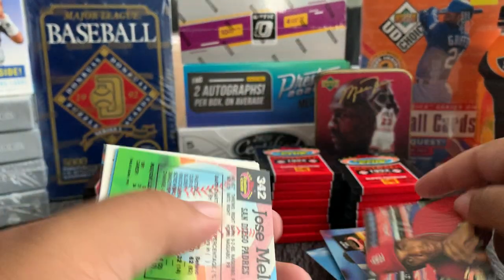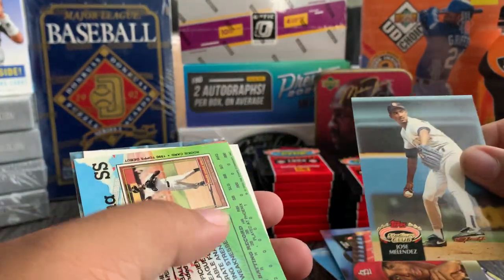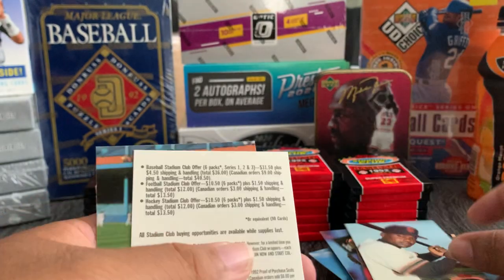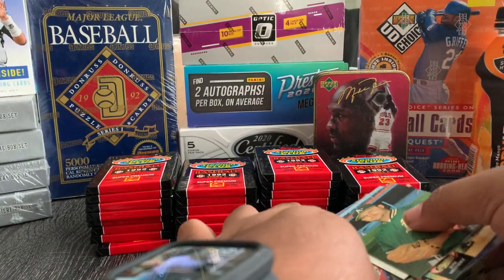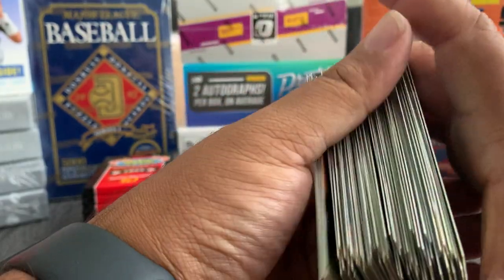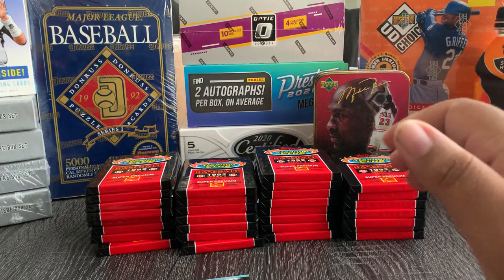Jose Mendez, Andre Dawson again, Members Choice — Bruce Walton. Let me move these out of the way. These cards are really nice and they've held up really well being from 1992.